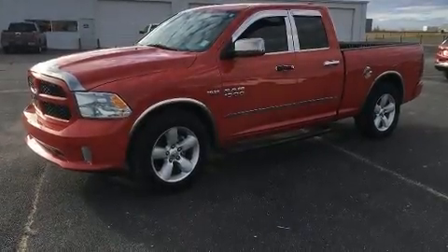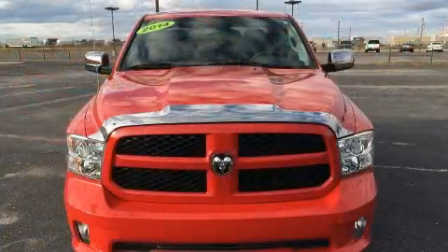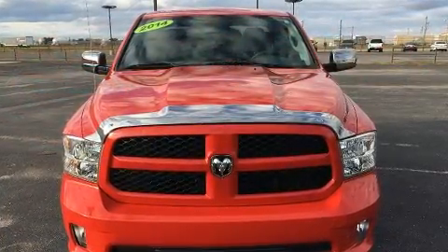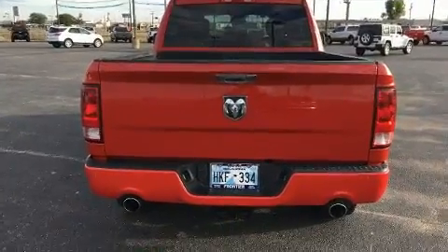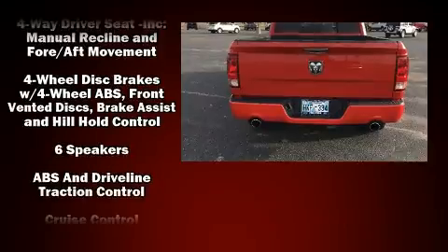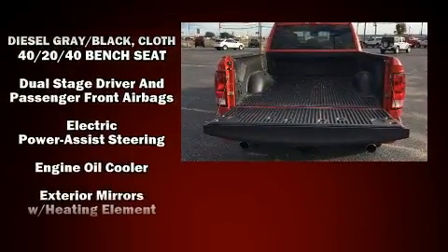The 2014 Ram 1500 — this four-door, six-passenger truck still has fewer than 40,000 miles. It features an automatic transmission, rear-wheel drive, and a powerful eight-cylinder engine. All of the following features are included: a front bench seat, heated door mirrors, a trailer hitch, and remote keyless entry.